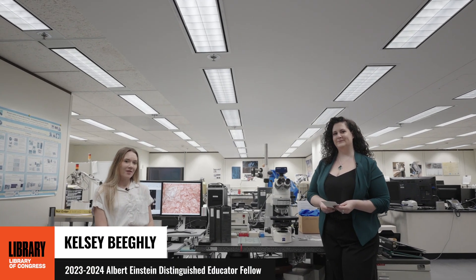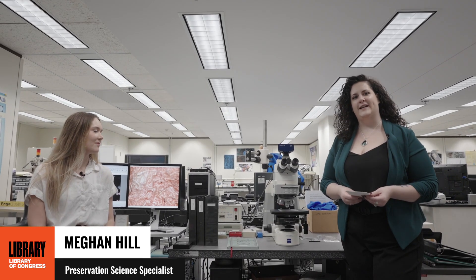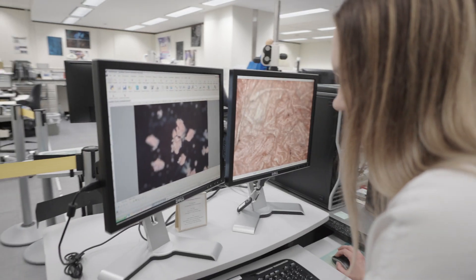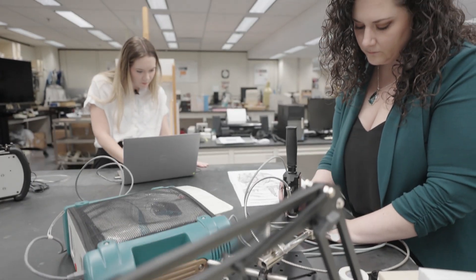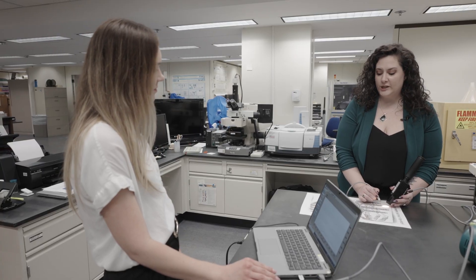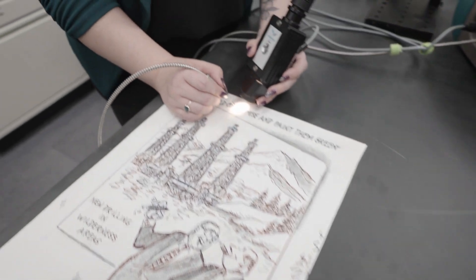Come join us in the Optics Lab at the Library of Congress. We're going to show you how science helps us see art in a new light. This equipment uses different types of light of the electromagnetic spectrum to help us characterize and understand what the materials of our collections are made out of, so we can preserve them for future generations.